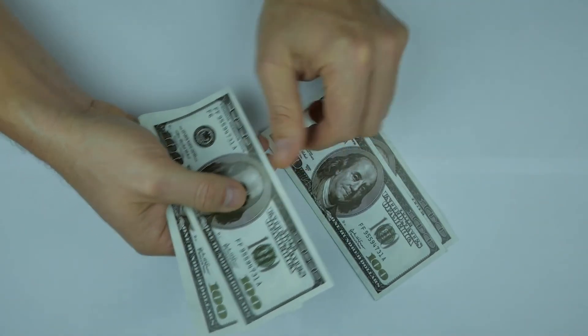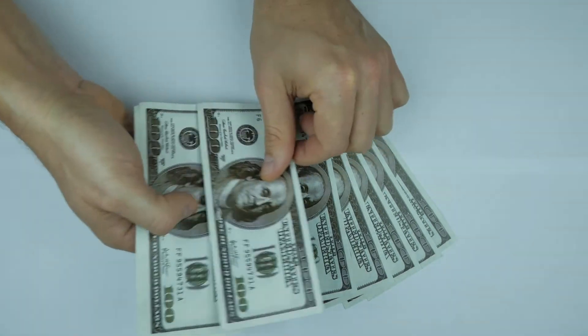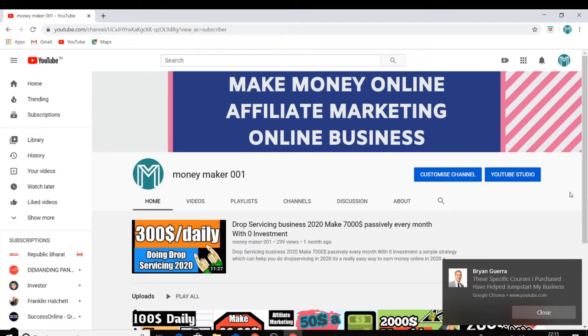Hello guys, if you want to make a thousand dollars every single month doing affiliate marketing, then this is one of the best videos for you. Watch this video till the end because I'm going to show you a really interesting affiliate network — something new, even new for me, because I haven't joined it for a long period of time. Today I'm creating a video on that network after just joining it.